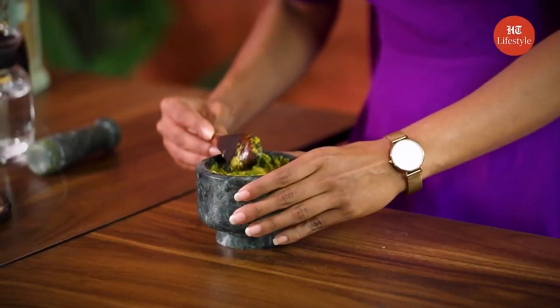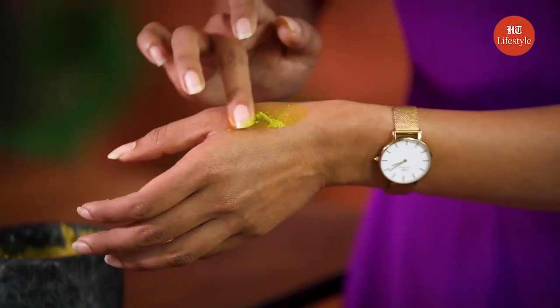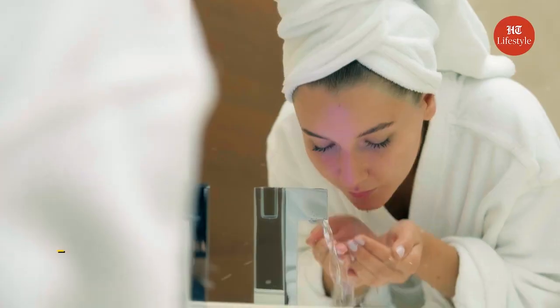Now you can apply this on your skin, but before that make sure that you do a patch test. So I am just going to try it on my hand before I use it on my face. The texture is really smooth and soft. So once you have done the patch test, you can apply it on your face, let it dry and then wash it with water.